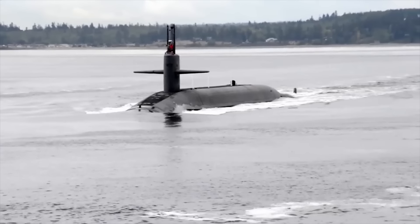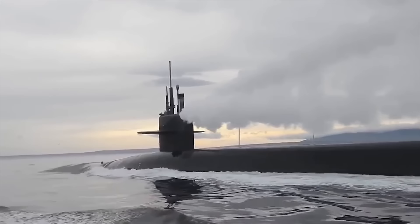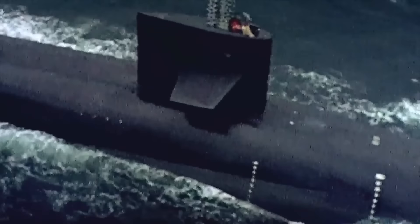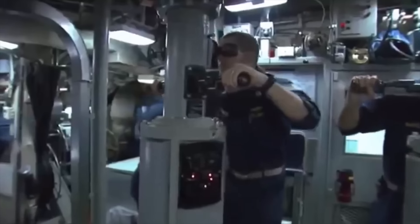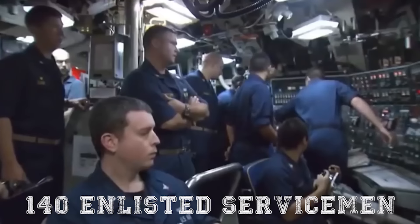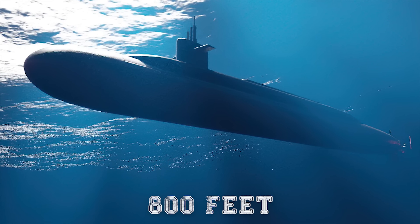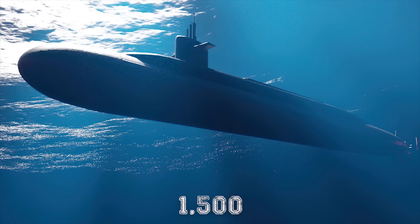The Pacific Fleet is stationed at Bangor in Washington, and the Atlantic equivalent fleet is at Kings Bay, Georgia. The crew on each sub is made up of 15 officers and 140 enlisted servicemen. The submarines are officially meant to dive to 800 feet, but that number is understood to be closer to 1,500.